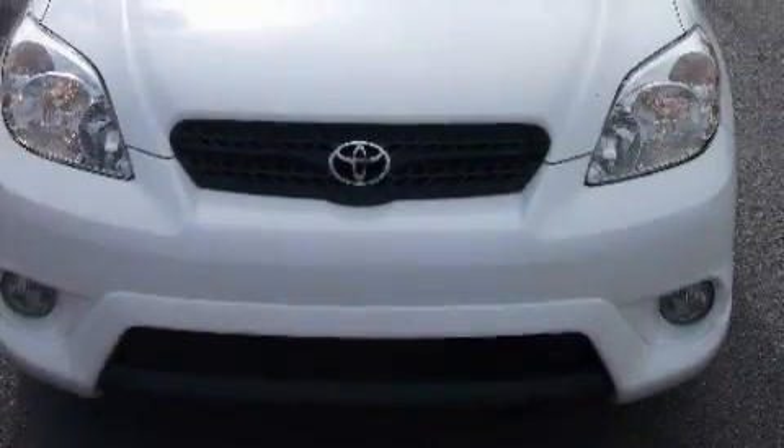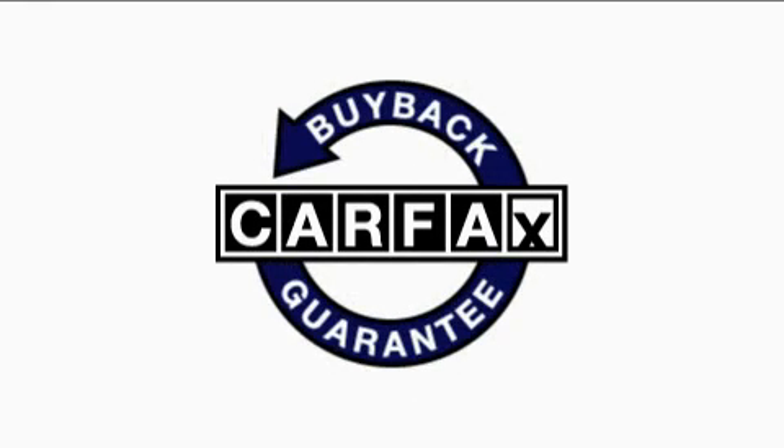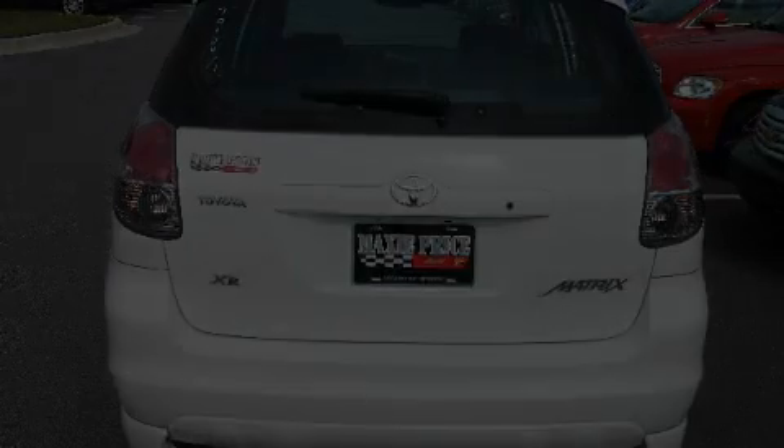And it's easy to see why this automobile is an excellent choice. Not to mention that this Toyota qualifies for the Carfax buyback guarantee. This automobile won't last long at this price. Call and arrange a test drive now.